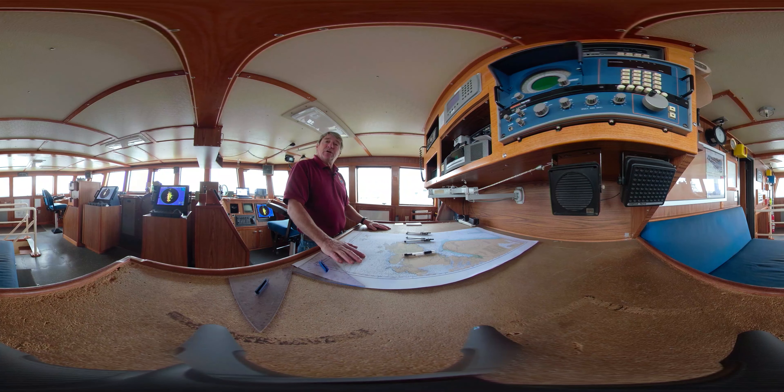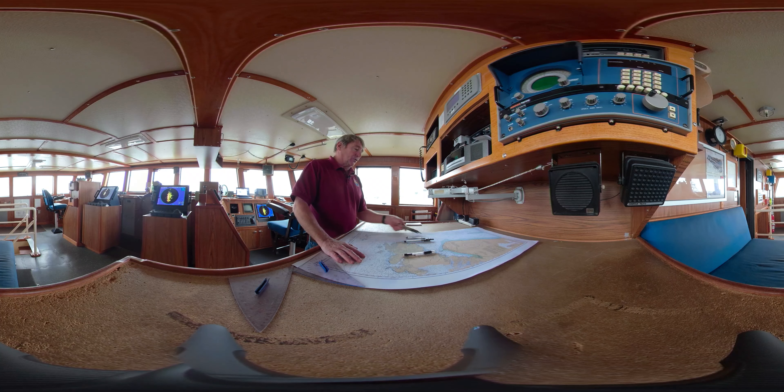It was great to have you guys up here in the wheelhouse today. I hope you enjoyed your tour. Feel free to stop back down by us when we are in the harbor, and hopefully someday you can come work with us. We'll see you next time.